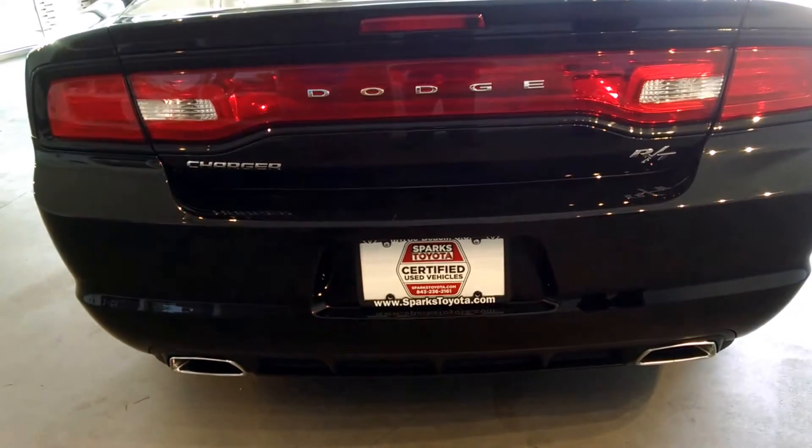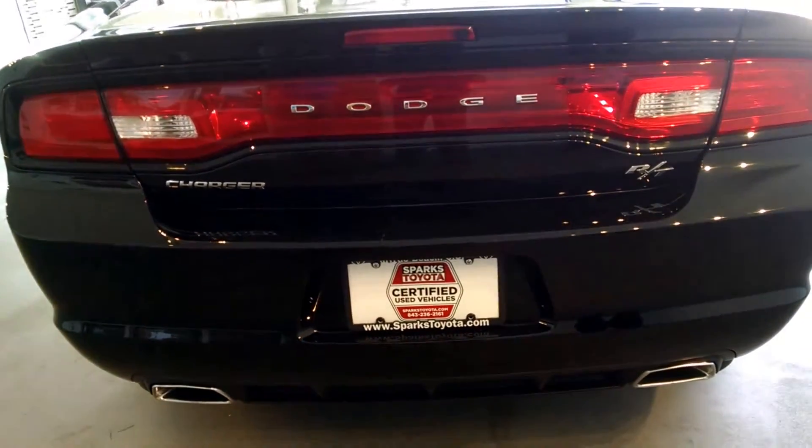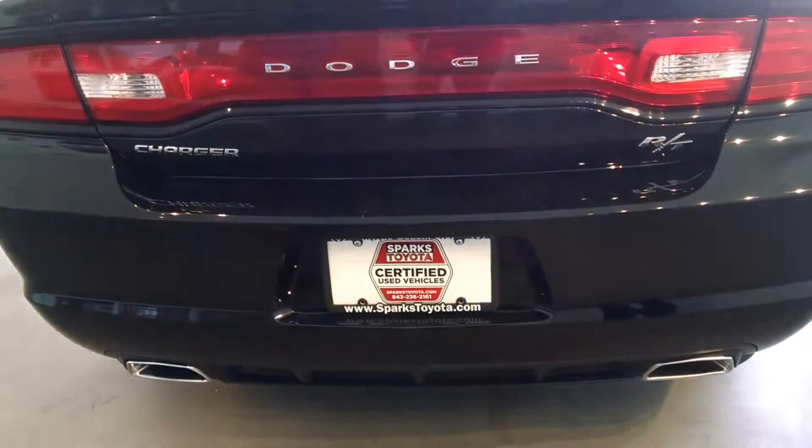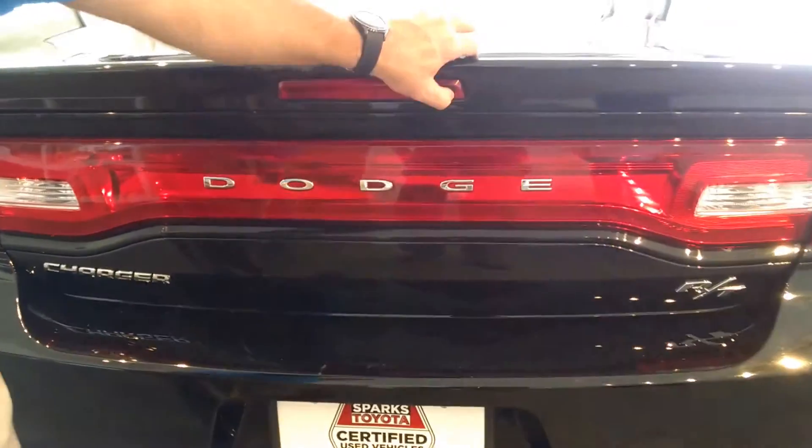Looking at the back of the Charger, you'll notice the RT symbol on the right-hand side, which means road track, as well as the dual exhaust and access to the trunk from the rear — plenty of room. You also have a 60-40 split for the back seat.